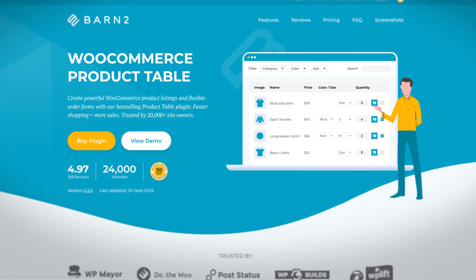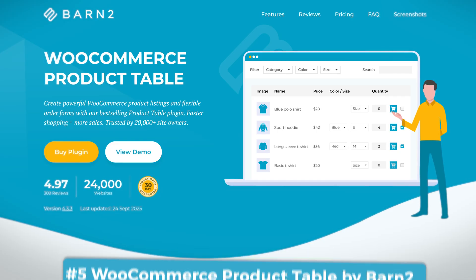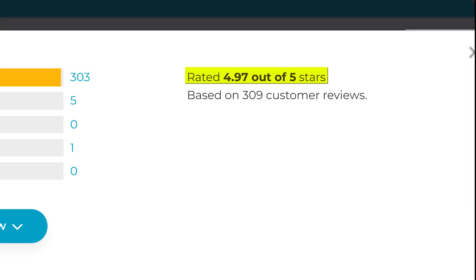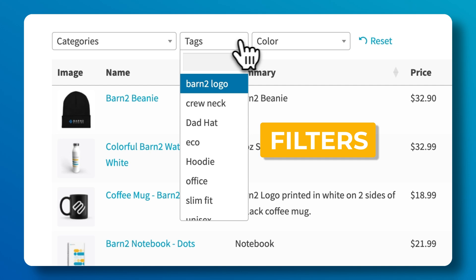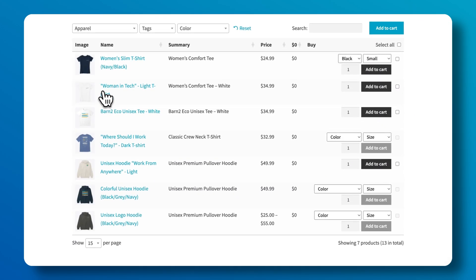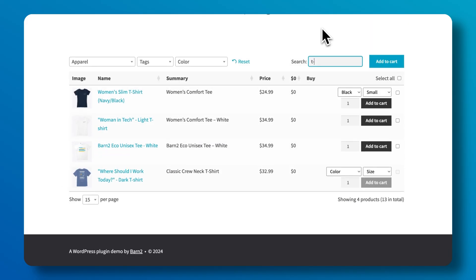Moving on to the last plugin on this list: number 5 is WooCommerce Product Table, also by Barn2. Now, I know this isn't strictly speaking a filter plugin, but there are two reasons why I added it. It has 4.97 stars out of over 300 customer reviews. And the second reason is that if you're selling in any kind of B2B or wholesale setting, displaying products in a table with built-in filters is the best way to go in terms of user experience.